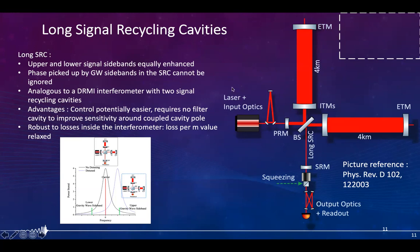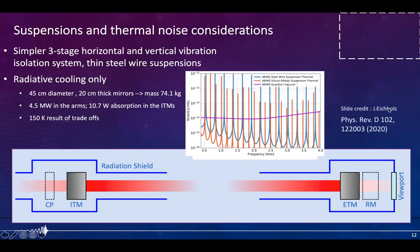The suspension system assumed for Nemo's optics is a much simpler design that reduces both cost and complexity of installation and commissioning. We envisage a simple three-stage suspension as used for the beam splitter and auxiliary optics at the LIGO detectors. For Nemo specifically, there are violin modes from the last stage of this triple mirror suspension, and suspension thermal noise affects sensitivity in the kilohertz band, but our current modeling shows this will not be too much of a problem.